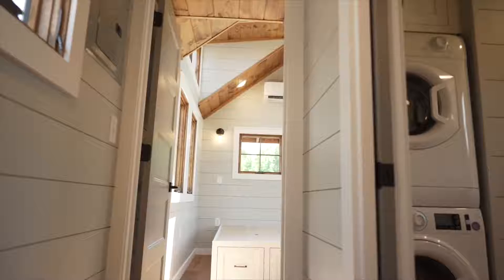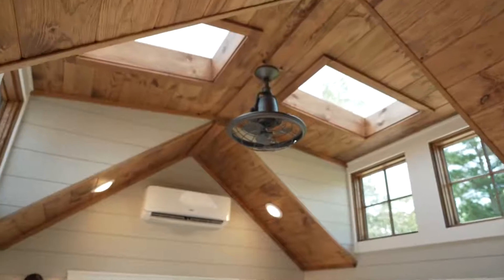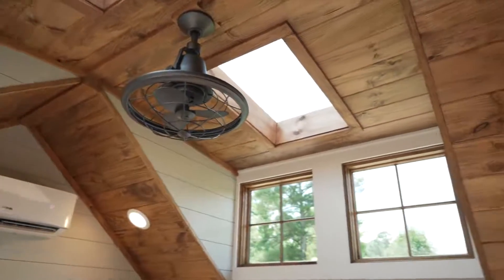Straight down the hallway is the master bedroom. It features a king-size bed, a large closet, and the A-frame roofline gives it a cozy cabin feel with two dormers for natural light.